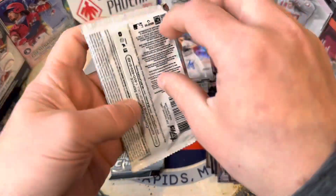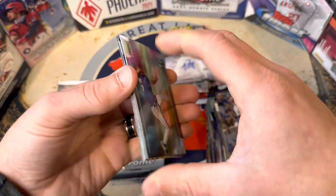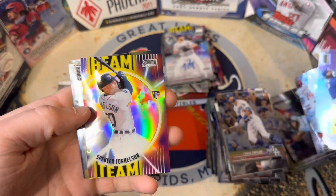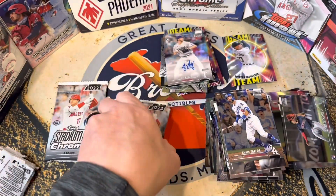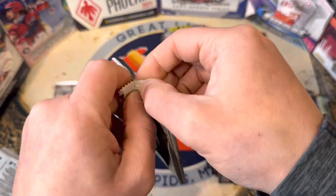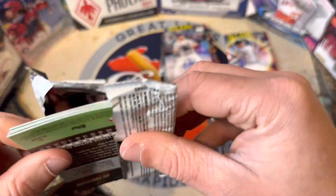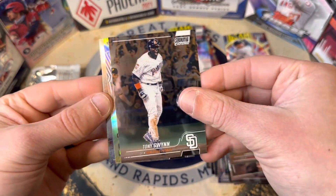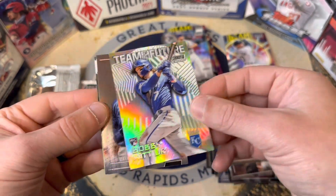A few packs left — we've gotten two numbered cards so far, we'll see if we pull three. There's a sweet Torkelson Beam Team. Castillo and Bader. Two packs to go — this pack's a little messed up, let's see if the corners are okay. We got Matt Brierling, a Tony Gwynn, then we got a Team of the Future Bobby Witt Jr. — that's cool.